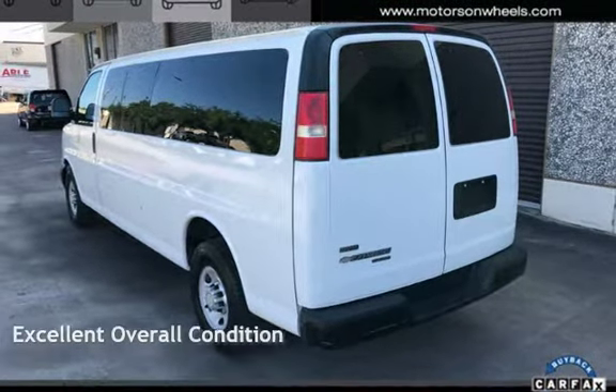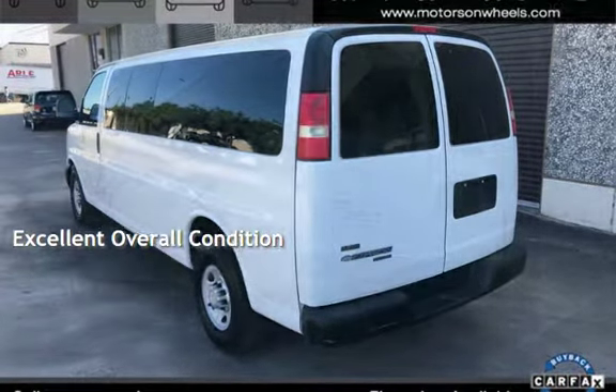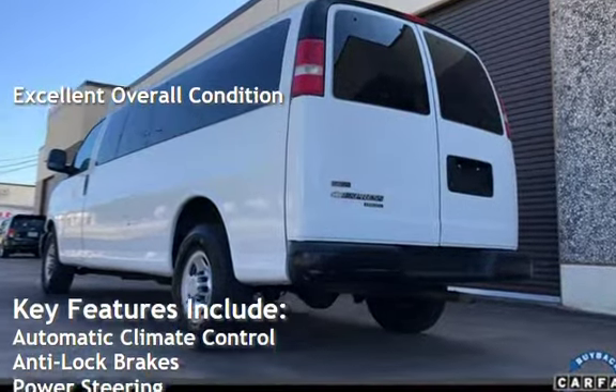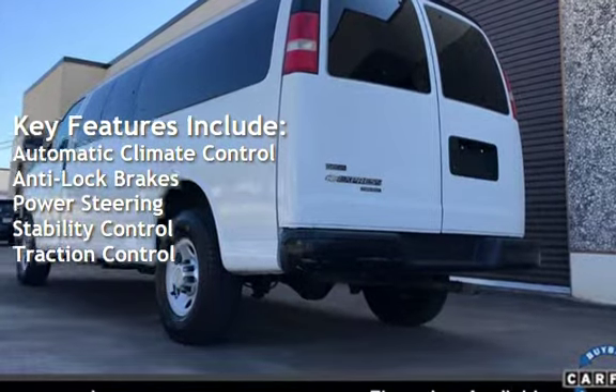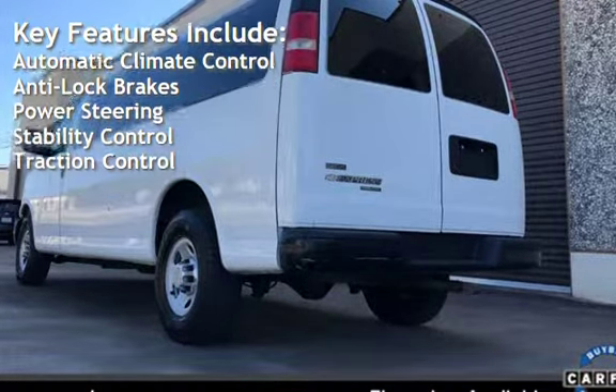This vehicle is in excellent overall condition. Key features include automatic climate control, anti-lock brakes, power steering, stability control, and traction control.